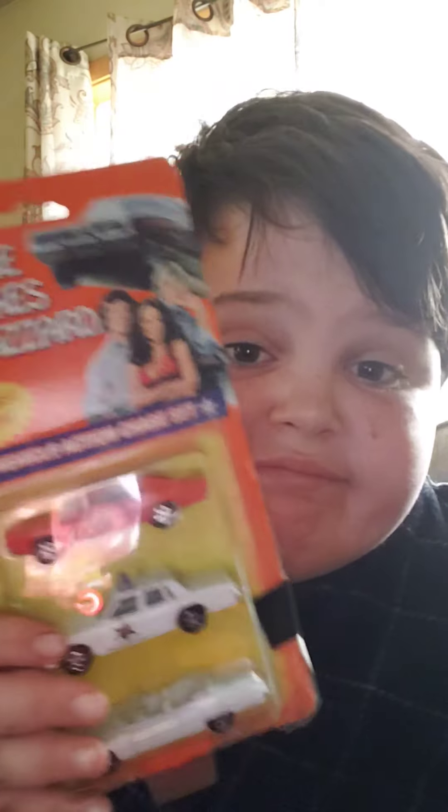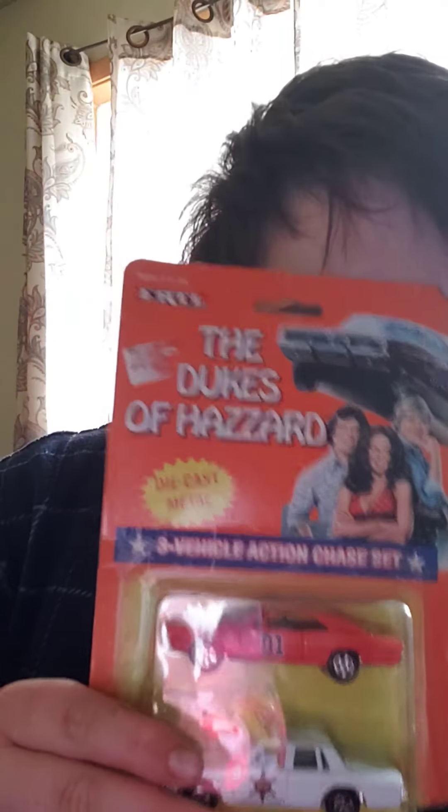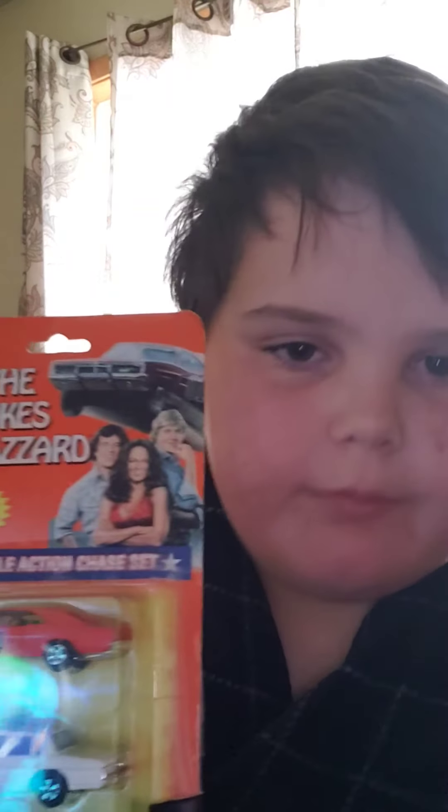This one's a big boy. Sadly there's only two. Ertl Dukes of Hazard stuff.